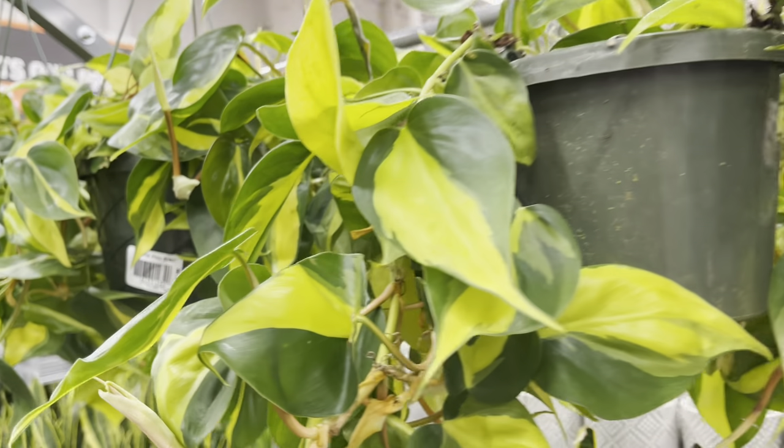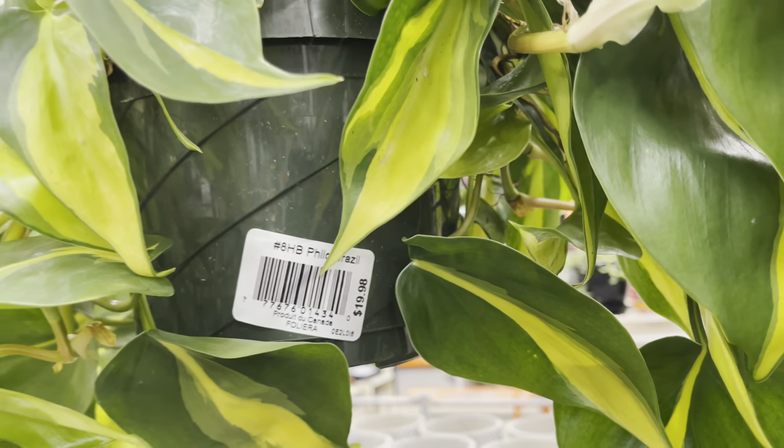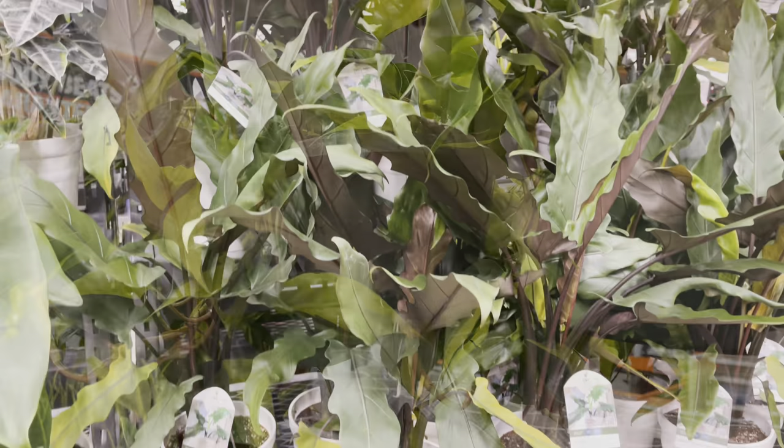The hanging baskets for the philodendron brazils were only $20 — nicely trailing, such beautiful plants. I really love this one as well. The yellow striping with the green — just yummy.